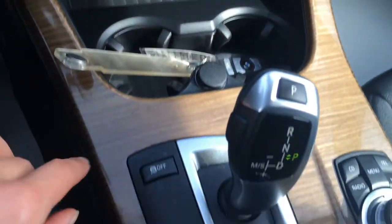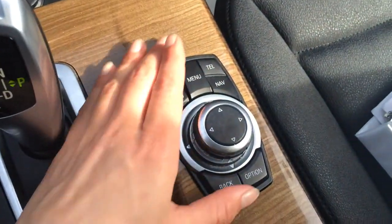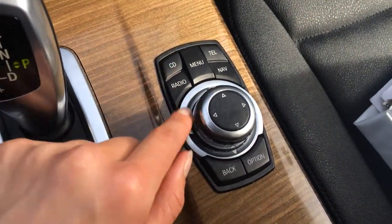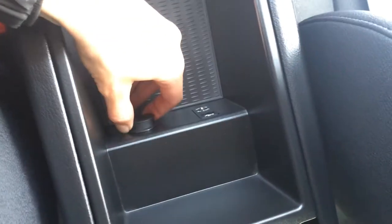Cup holders, traction control off switch. This is your shift knob, and this right here is for your display screen with some shortcut buttons. Lift up your armrest — you've got a storage compartment, power outlet, and your auxiliary and USB inputs located there. Lockable glove compartment.